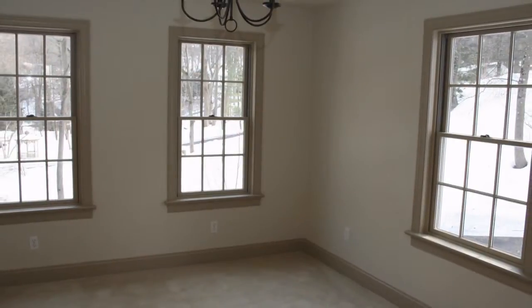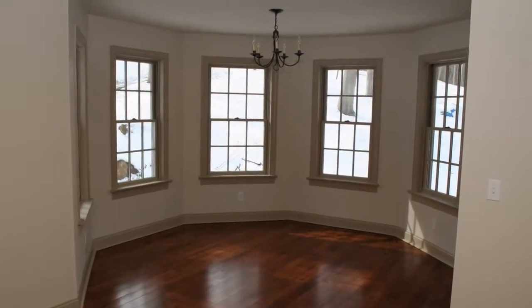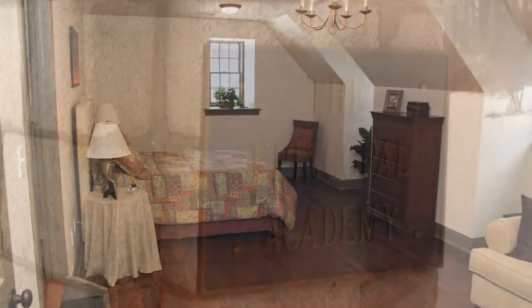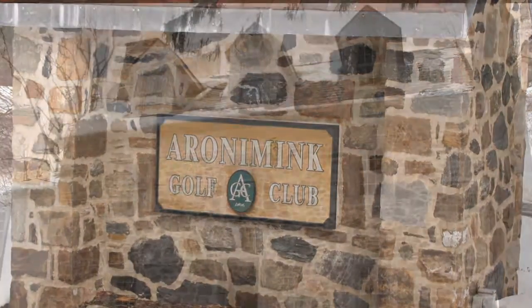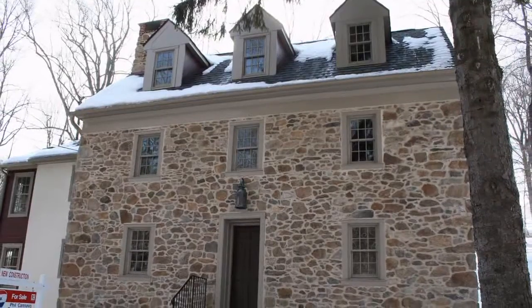This home has been thoroughly updated with close attention paid to the property's authentic colonial heritage. Just minutes away is the prestigious Episcopal Academy and the Aronimink Country Club. You'll enjoy easy access to Route 476 and major highways. Please call today for more information about this historic property.